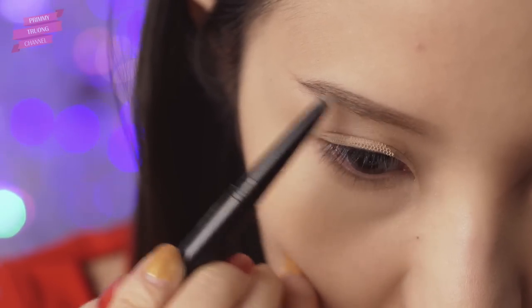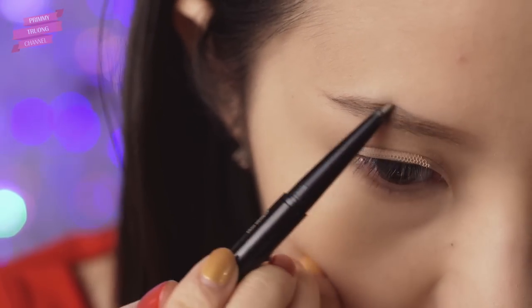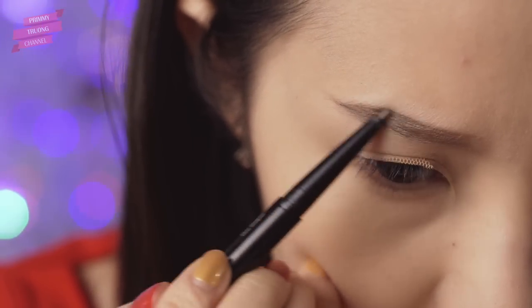Vì hôm nay mình sẽ nhấn mạnh phần trang điểm ở mắt và sử dụng màu đậm, nên mình lựa chọn kiểu lông mày ngắn, hơi mảnh và nhạt màu.